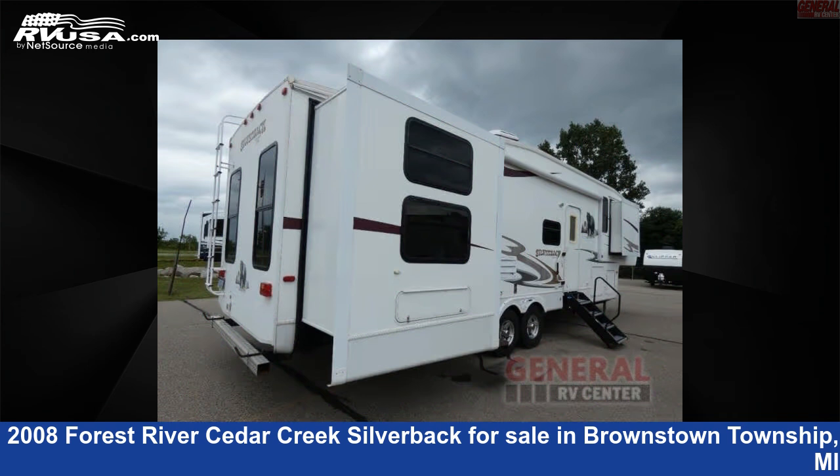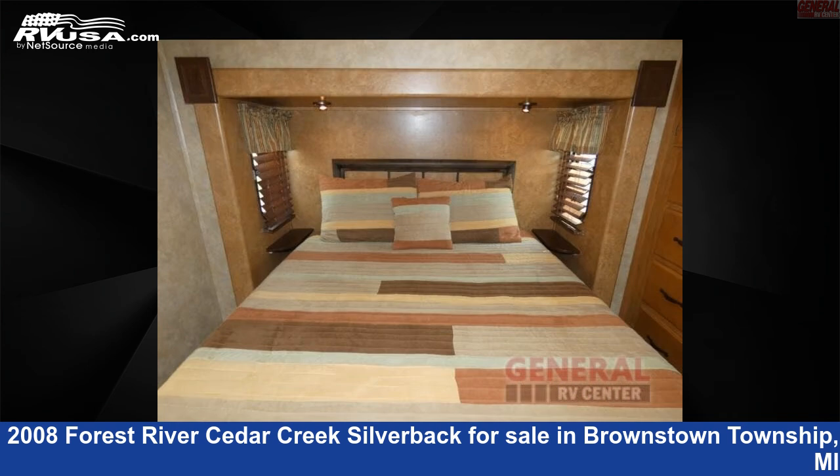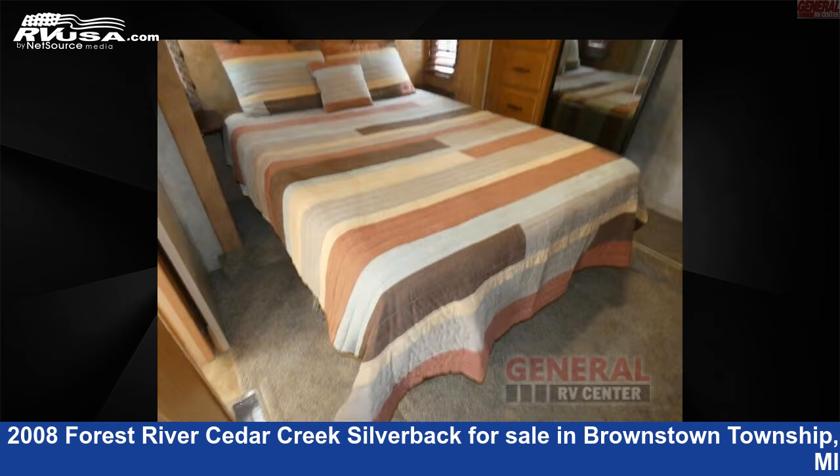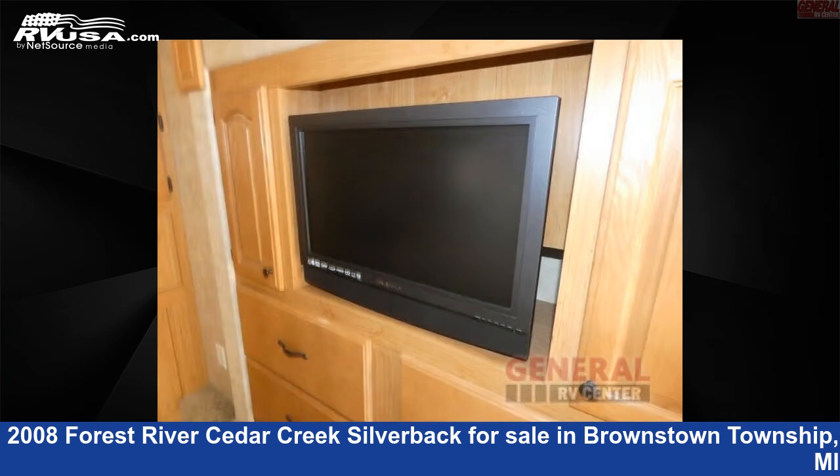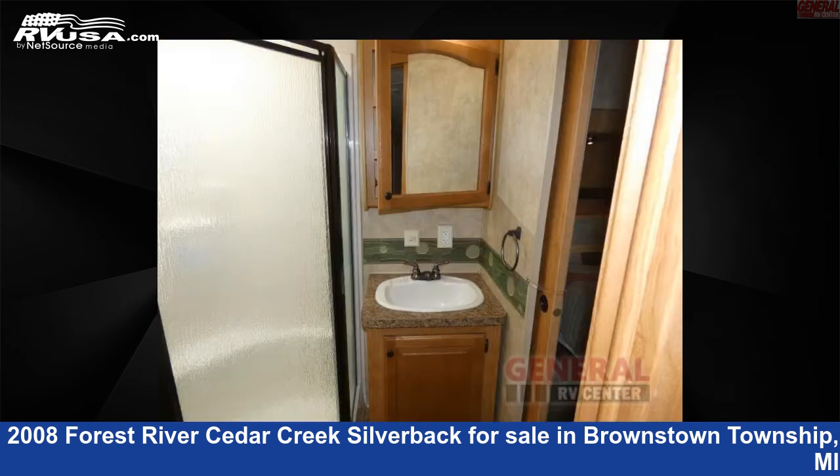This used Forest River is 38 feet 0 inches in length and features sleeps 8, slide-out, and 60 gallons fresh water capacity. The floor plan layout of this fifth wheel features bunkhouse, front bedroom, and two entry-exit doors.